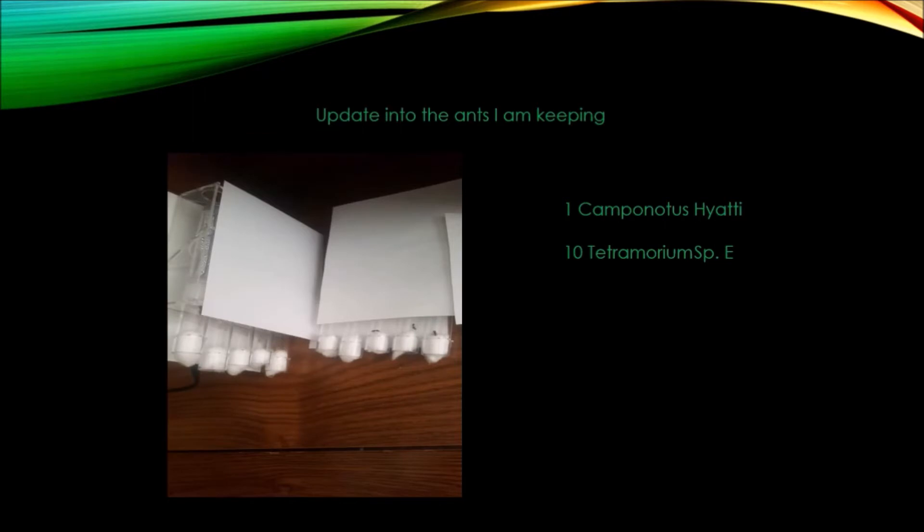In the last video I called them Tetramorium species E. This is what I saw them listed as when I started looking into keeping ants. But a viewer informed me that the name had changed, so I looked into it and found that indeed it had. North American Tetramorium ants are no longer listed as species E as of October of 2017. Now they're listed as Tetramorium immigrans. Thank you to SK Wiggledort for pointing that out to me.